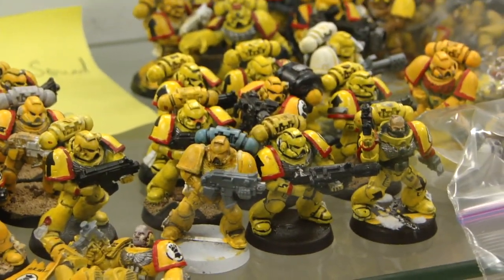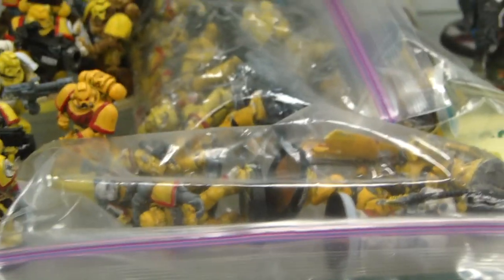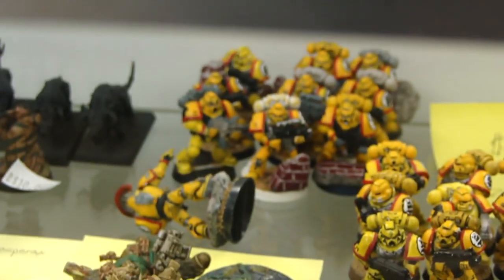Some have special weapons, some don't, but they're in pretty decent condition. It looks like there are six squads total — they're $20 each if you're interested. That's not too bad of a deal.